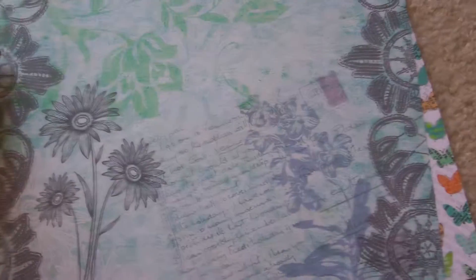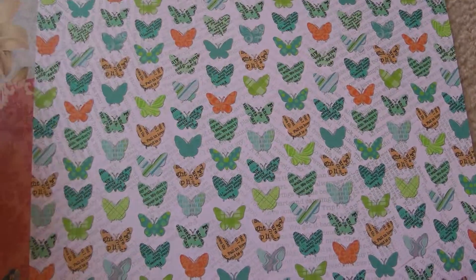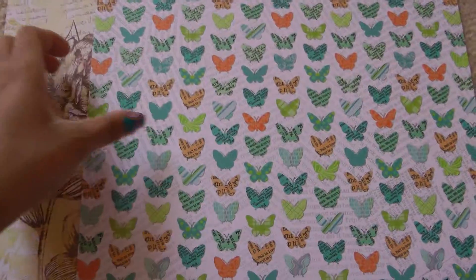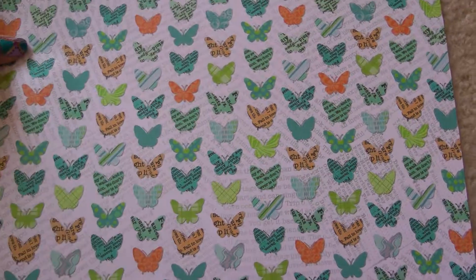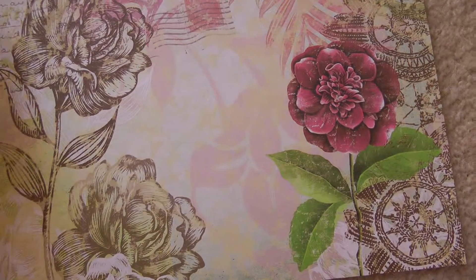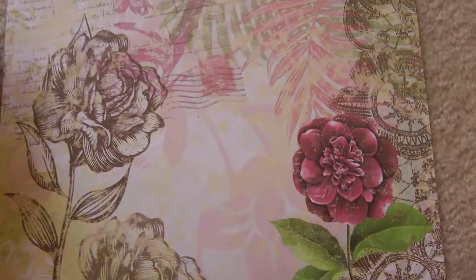This one is again by Recollections — it's a blue floral print, very pretty with flowers everywhere. Then Recollections Teal Butterflies with butterflies everywhere — great for fussy cutting or picture mattes. And again Recollections, the Yellow Rose collection — it has flowers and roses everywhere. I'm obsessed with roses and flowers and anything vintage and beautiful.